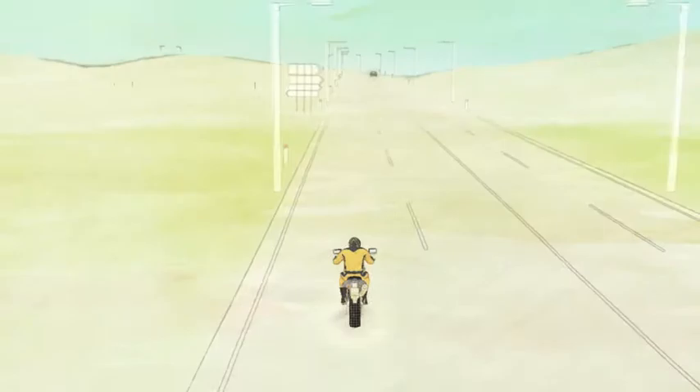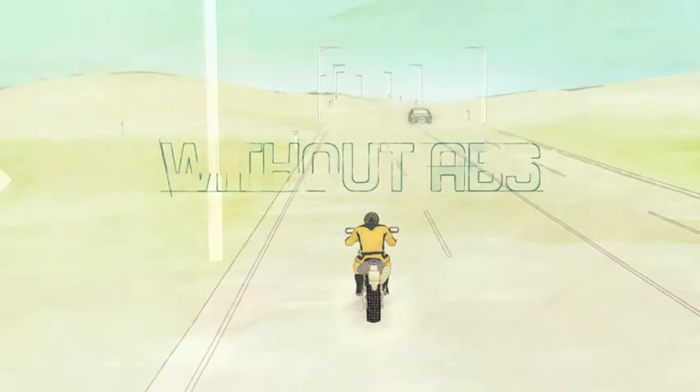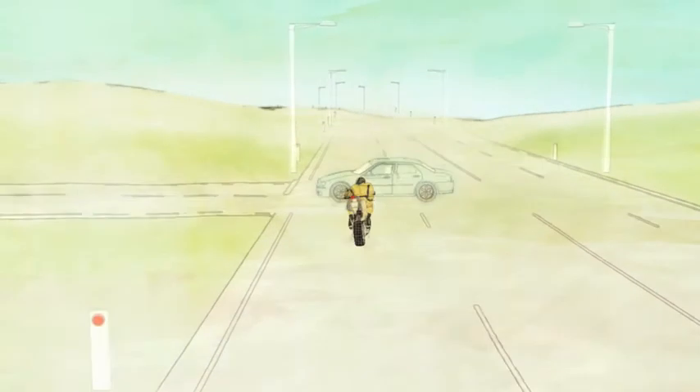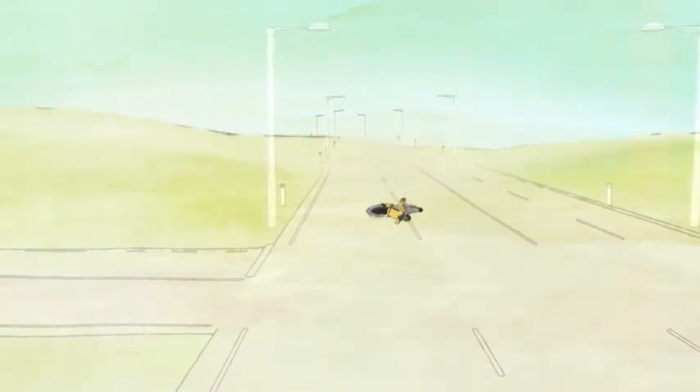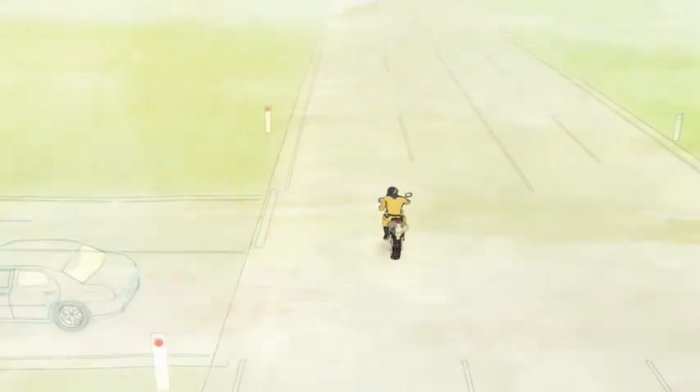If your motorcycle is not equipped with AVS and you brake suddenly, the wheels could lock up, making it difficult to change direction. In this situation, AVS could help by preventing skidding, allowing you to slow down while attempting to swerve around the oncoming vehicle.